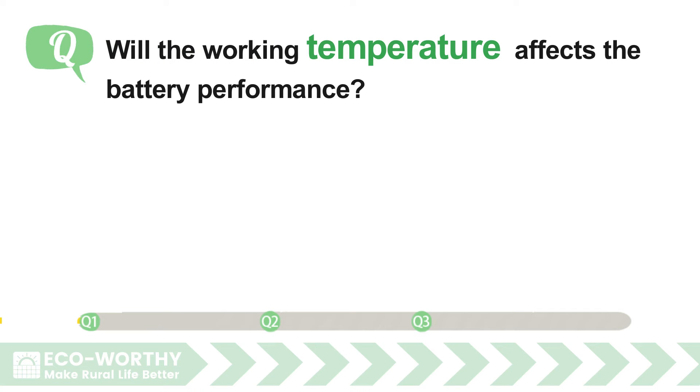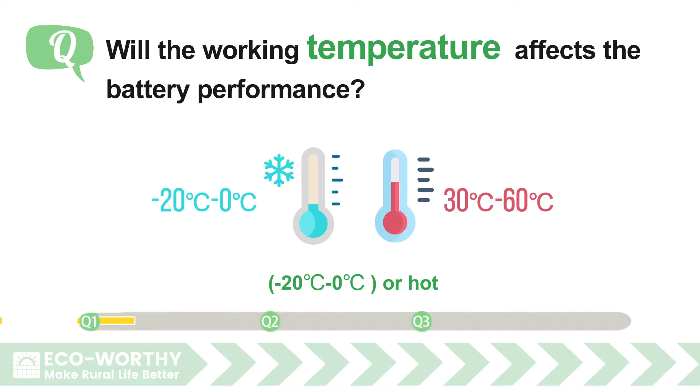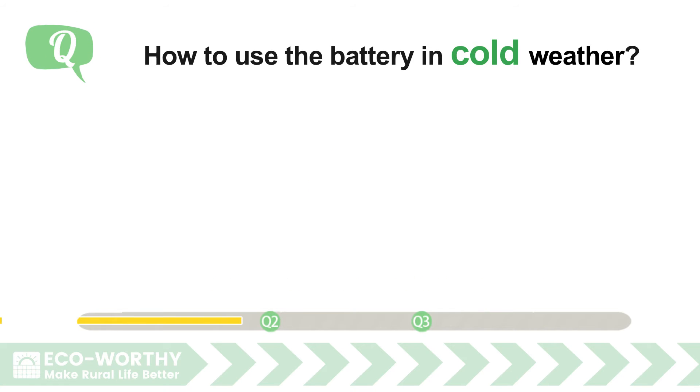Working temperature affects battery performance. The lithium battery is able to work normally in cold environments from minus 20 degrees to zero degrees, or hot environments from 30 degrees to 60 degrees. However, long-term operating in these conditions will harm the battery cells and cause irreversible capacity reduction to the whole battery.